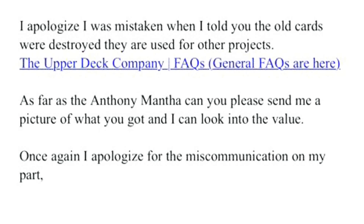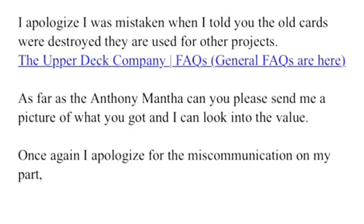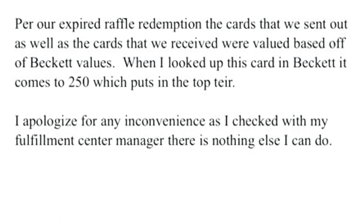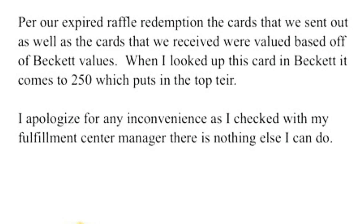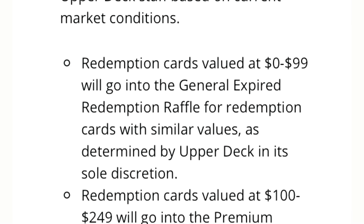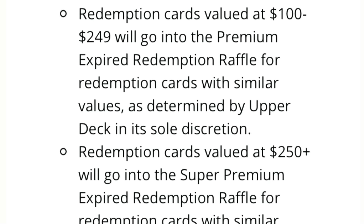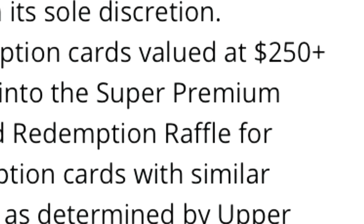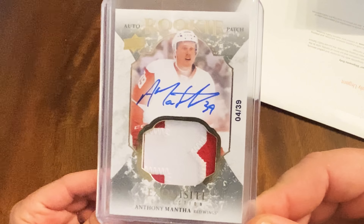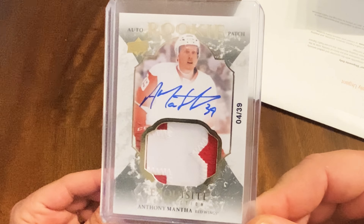We did email Upper Deck to basically say, hey, I thought old cards were destroyed, but you sent us a 16-17 Mantha and the card isn't even worth $250, which is the highest tier we're supposed to be in. This box cost $2,500 and aside from that Marner card you got maybe $150 back out of the box. There is a problem with Upper Deck's expired redemption tiered program — the fact that they still sell boxes with expired redemption cards for thousands, yet the highest valued tier is $250 plus, is a bit of a miss. They do say buyer beware, but for collectors this isn't good enough. It's not a bad card, it's just simply not good enough.